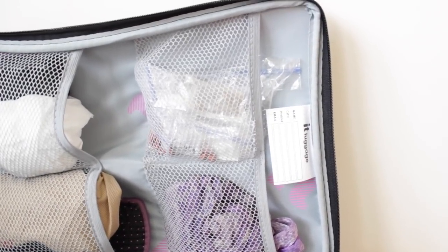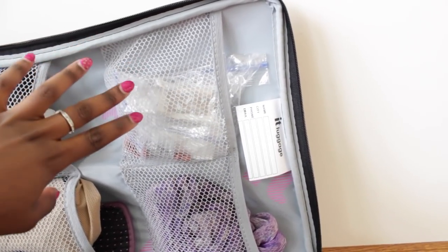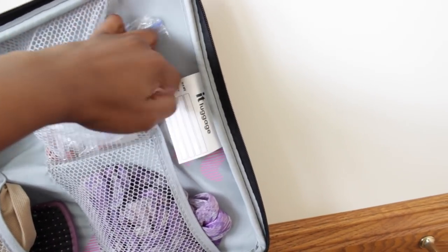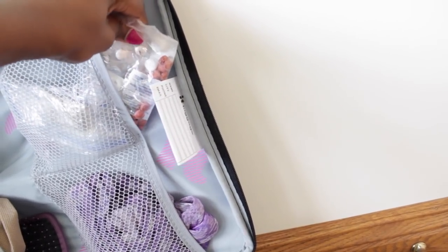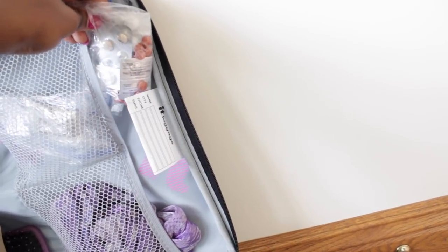In this pocket I have my tea — I like to travel with tea and foods I enjoy because I need them. I packed about six tea bags of different flavors that I like to drink in the morning. I also have another baggie of medication: ibuprofen, allergy medication, ex-lax, and Tylenol.